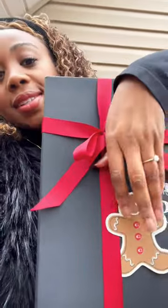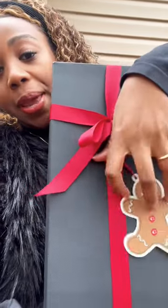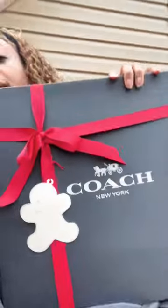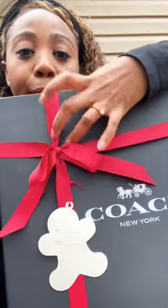Alright, so since this was purchased during the holidays, it has this little cute gingerbread man here. And on the back it says 'to' and 'from.' And look at that cute little red bow.